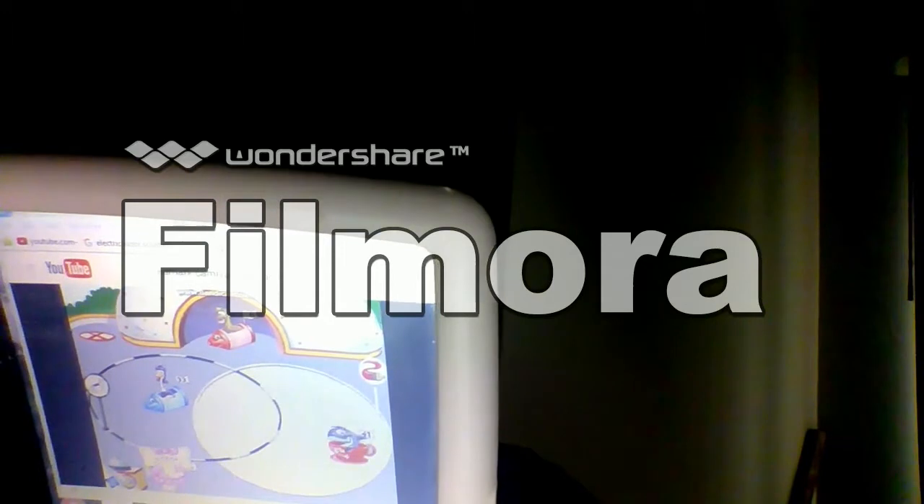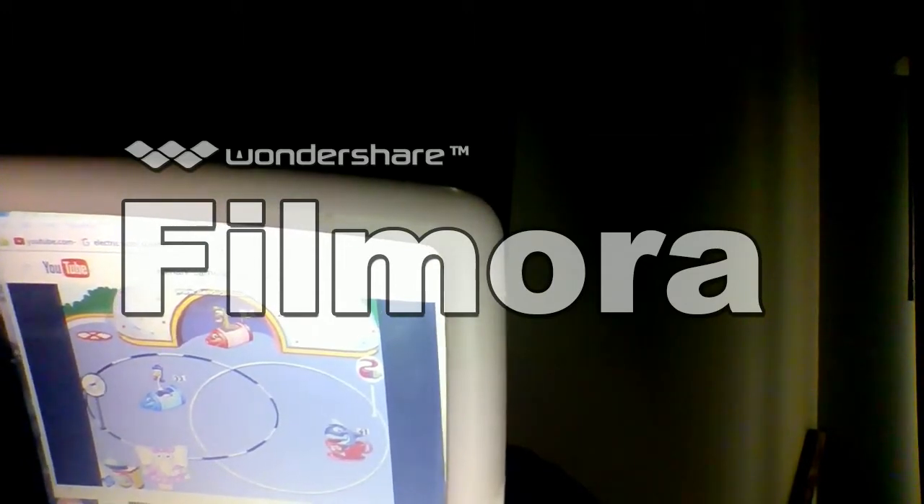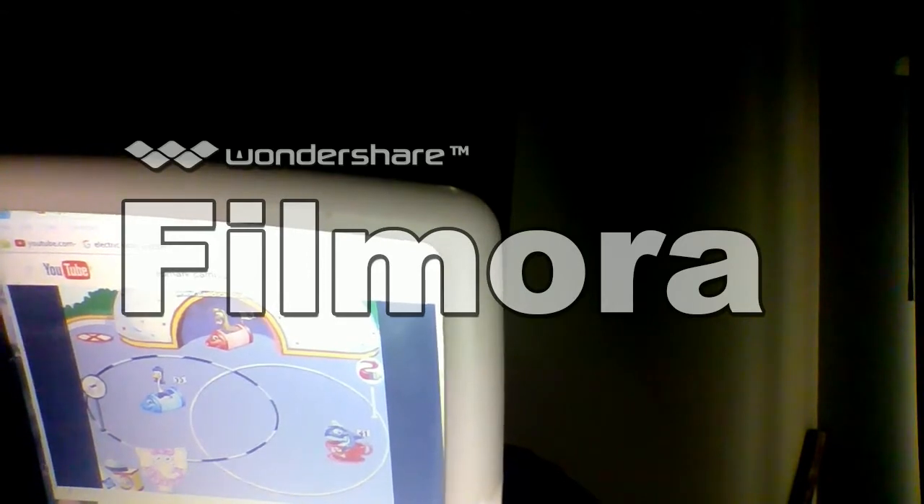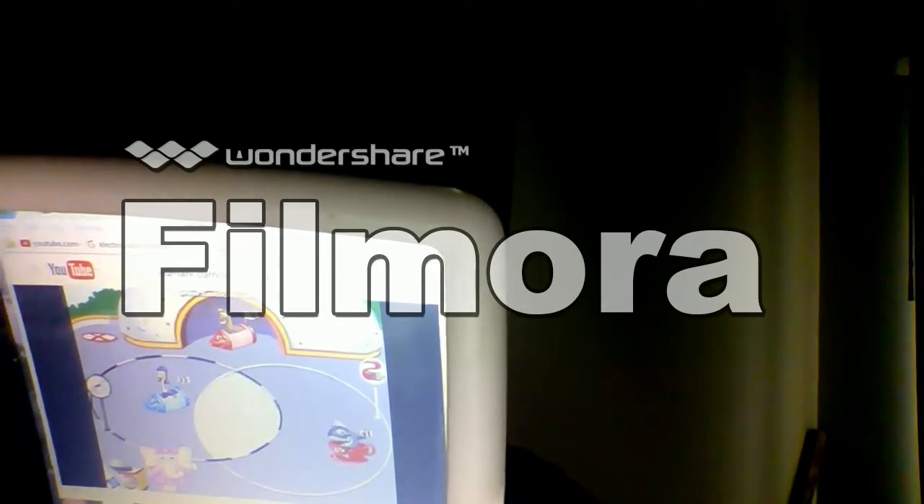Red cars go here. Crayon cars go here. Only crayon cars that are red go here.